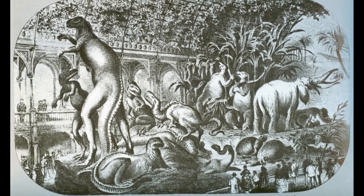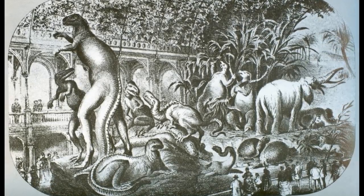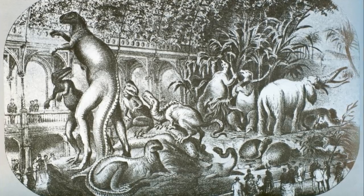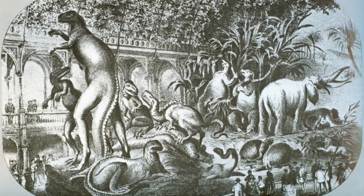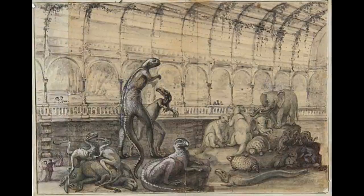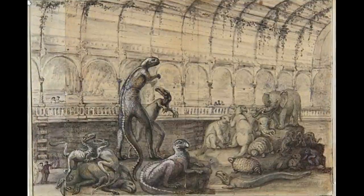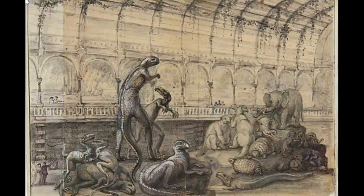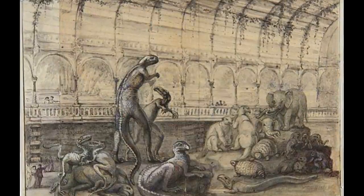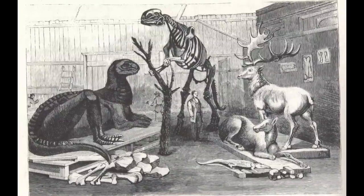The fanfare generated by Hadrosaurus would lead to Hawkins receiving a commission to create a grand Paleozoic Museum in New York City. Intended to be a magnificent building crafted of wrought iron and glass located in Central Park, surviving sketches reveal that the museum would have housed large models comparable to those of the Crystal Palace, only updated to reflect the scientific understanding of the time and focusing on American paleontological discoveries.